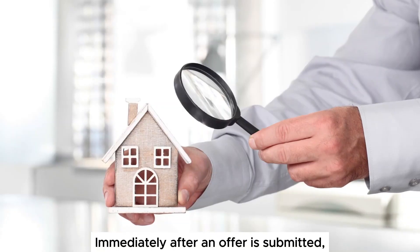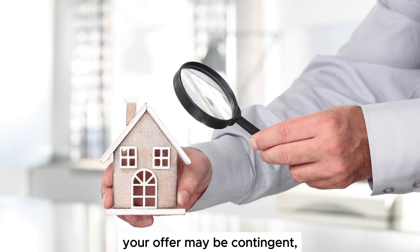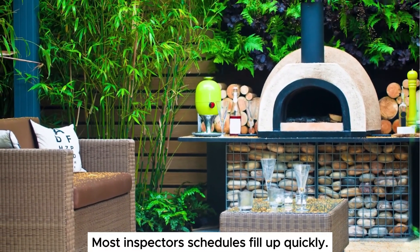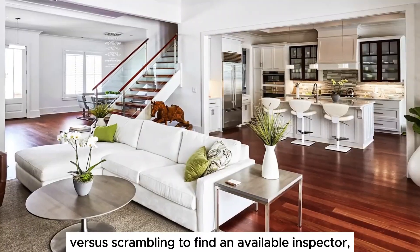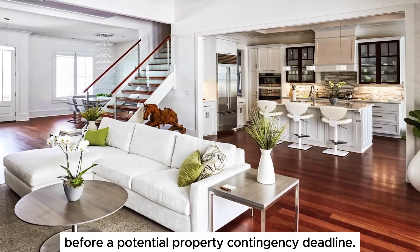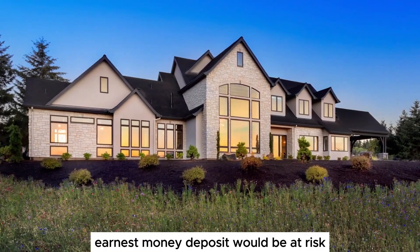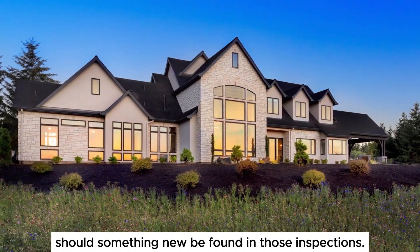Immediately after an offer is submitted, we recommend scheduling a home inspection. Depending on the market, your offer may be contingent — usually only in a buyer's market — or non-contingent in a seller's market. Most inspectors' schedules fill up quickly, so it's better to have an appointment and cancel versus scrambling to find an available inspector before a potential property contingency deadline. If your offer is non-contingent, you still have the ability to inspect the property; it's just that your 3% earnest money deposit would be at risk if you back out of the contract after acceptance, should something new be found in those inspections.